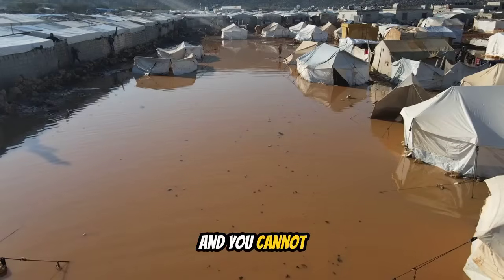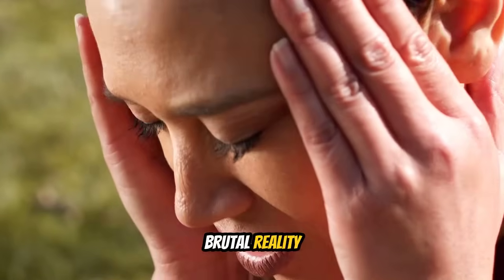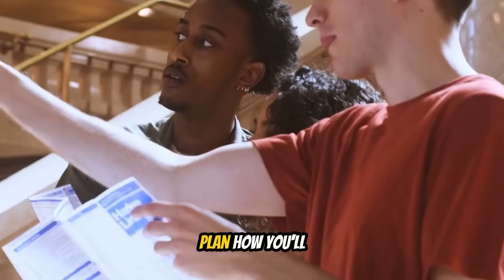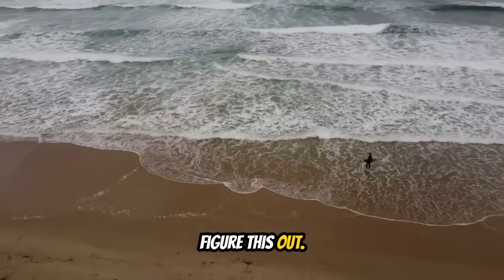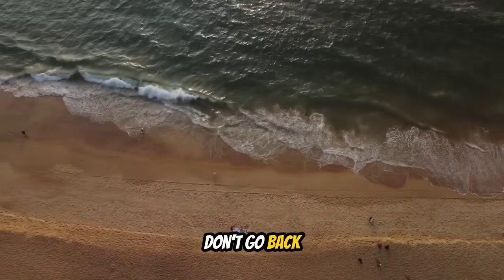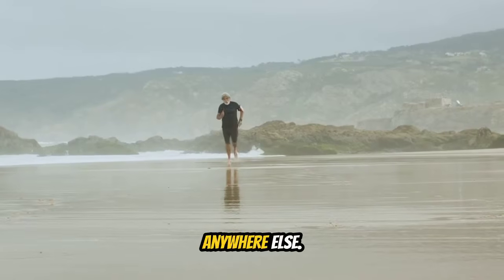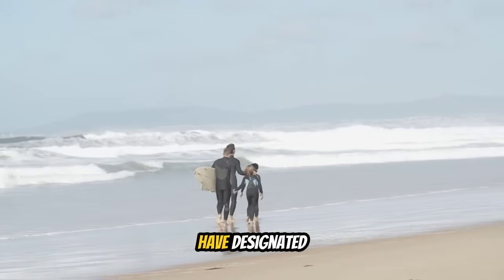Step five: don't use your car unless absolutely necessary. Roads will be clogged, bridges might be damaged, and you could get stuck in traffic when the tsunami hits. On foot, you can move through alleys, over fences, and around obstacles. Step six: if you're with children, elderly, or disabled family members, help them move — but don't put yourself at fatal risk. The best way to avoid impossible choices is to prepare now and practice evacuation drills.